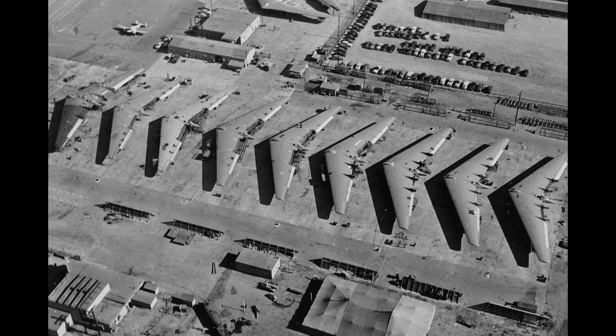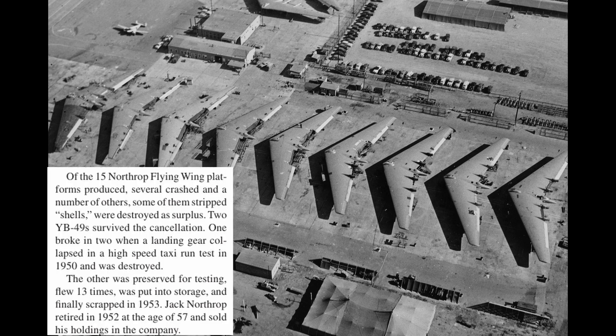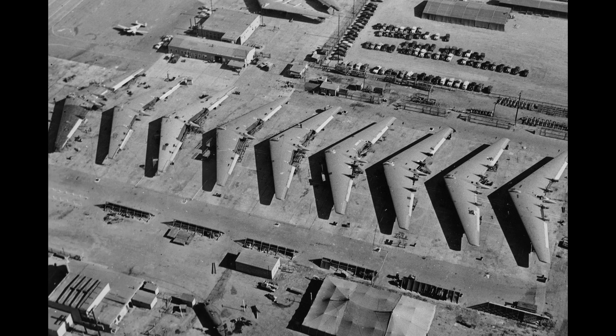The Air Force magazine describes the demise of the program: "Of the 15 Northrop flying wing platforms produced, several crashed and a number of others, some of them stripped shells, were destroyed as surplus. Two YB-49s survived the cancellation. One broke in two when a landing gear collapsed in a high-speed taxi run test in 1950 and was destroyed. The other was preserved for testing, flew 13 times, was put into storage, and finally scrapped in 1953." And so the story of the YB-49 was over.